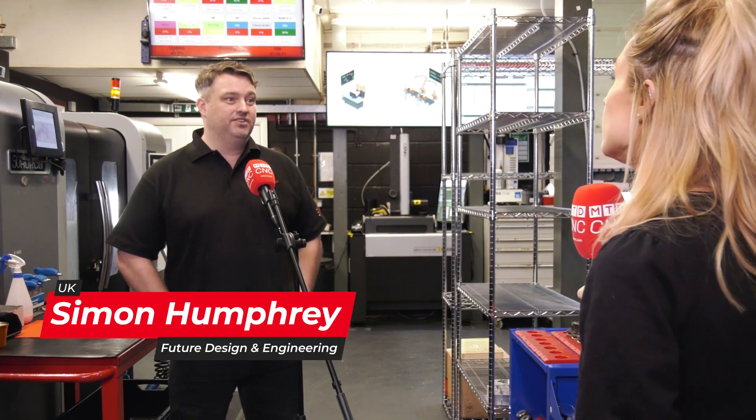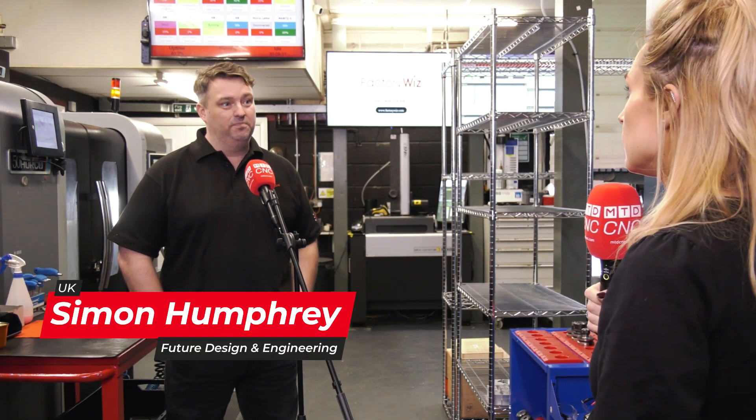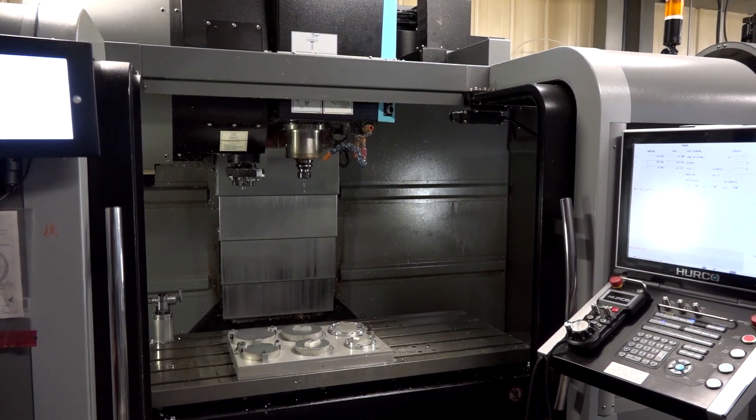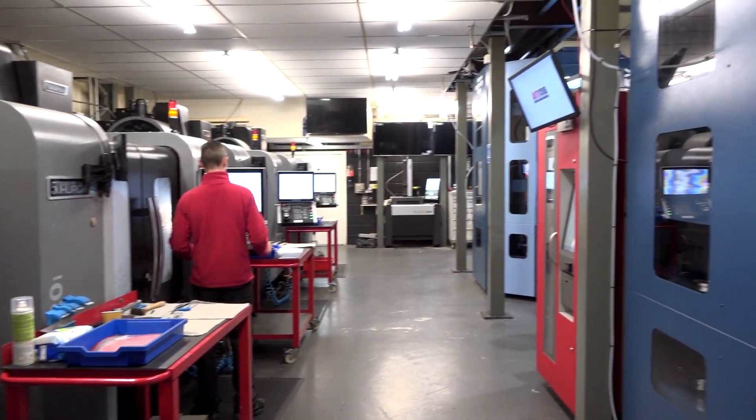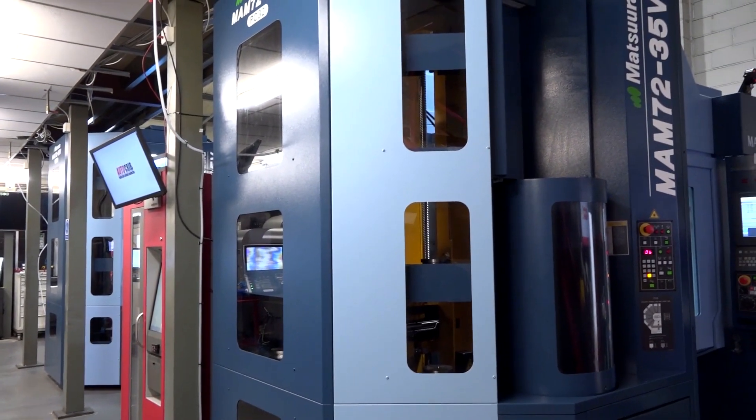Overall, what is it that FactoryWiz has done for your company? It's certainly highlighted areas of inefficiency in our machine shops, whether it be from VNC verticals or our multi-palette machines.